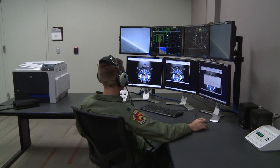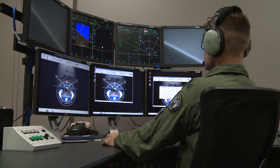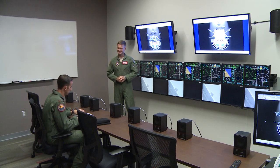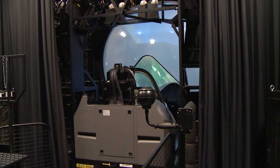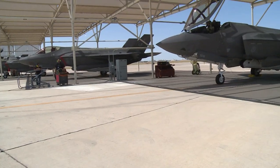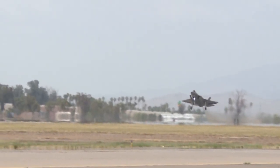Instructors monitor the students during the simulated flight in real time from outside the simulator bay. Pre-flight and post-flight briefing rooms allow for immediate review of the simulated flight. Students complete five to six weeks of their initial course at the ATC before they go to one of the flying squadrons at Luke to continue training in the seat of an F-35.